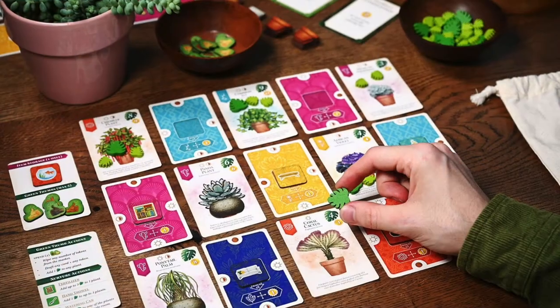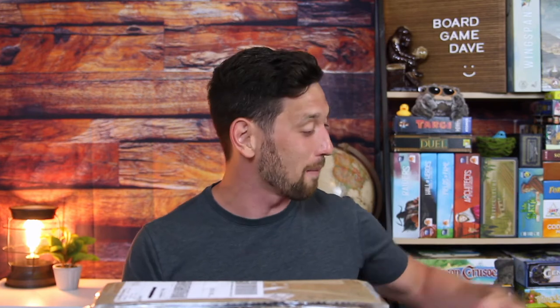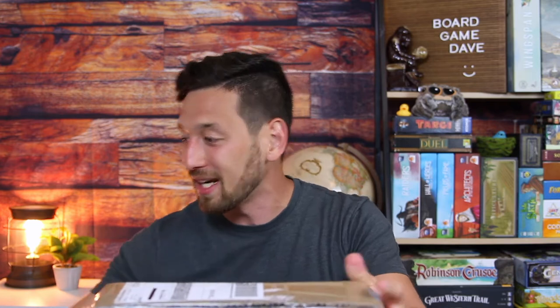They're also set to release Verdant later this year, which I've already backed on Kickstarter. I have two AEG games in my collection: Cat Lady and Cheaty Mages. Cat Lady is a very fun light little game — one of the first games I ever actually bought.